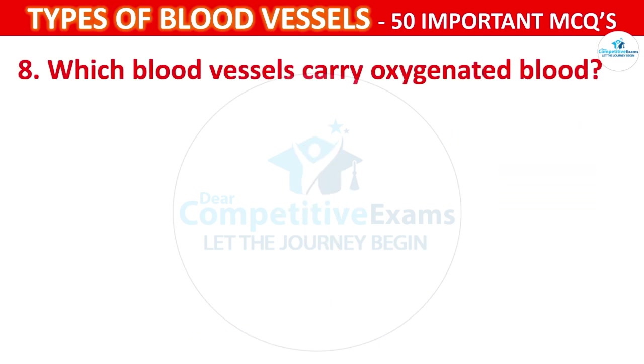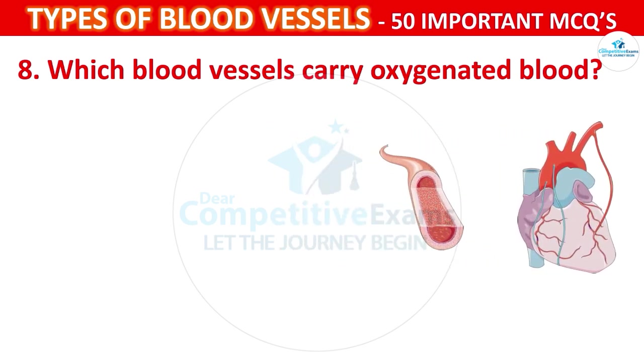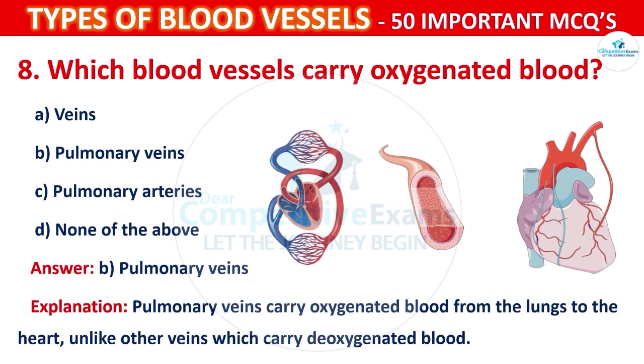Question number 8: Which blood vessels carry oxygenated blood? Your options are: Veins, Pulmonary veins, Pulmonary arteries, or None of the above. The correct answer is B, that is pulmonary veins. Pulmonary veins carry oxygenated blood from the lungs to the heart, unlike other veins which carry deoxygenated blood.